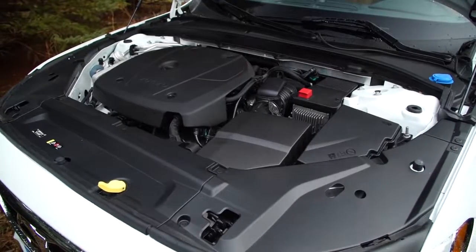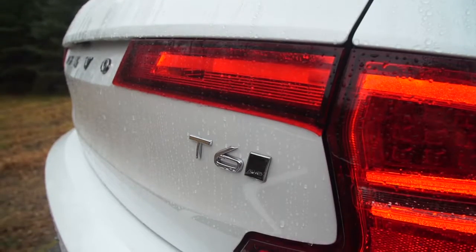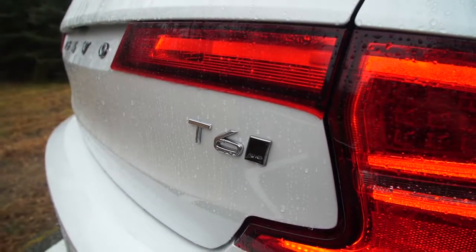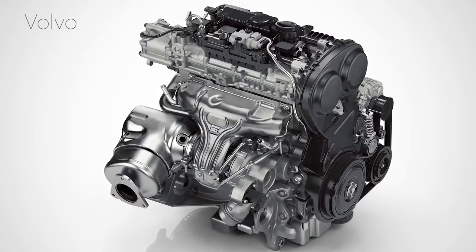The S90 offers a choice between two turbocharged four-cylinder engines. All-wheel drive comes standard with the turbocharged and supercharged T6, and will eventually be offered on the less powerful turbocharged-only T5.